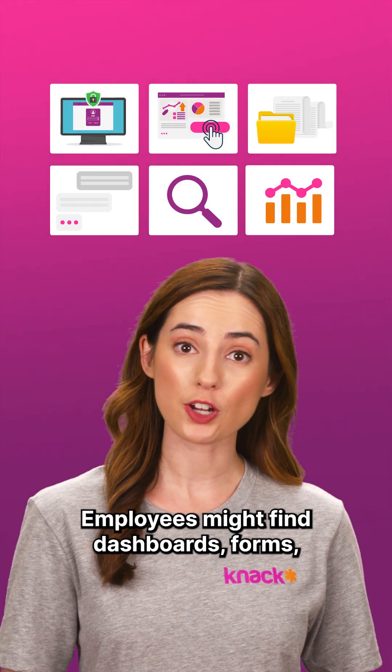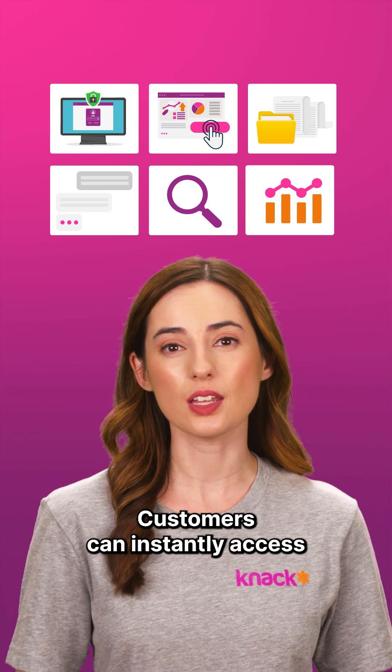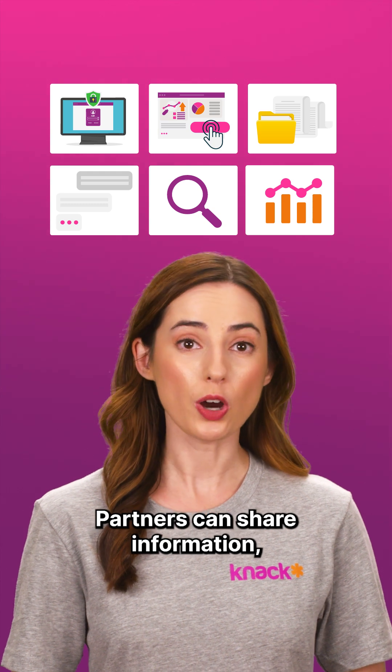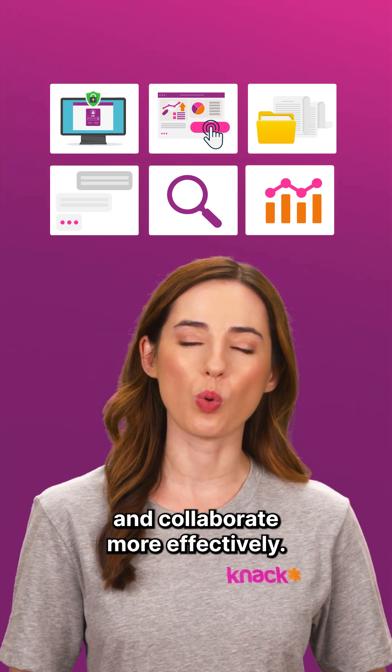Employees might find dashboards, forms, and the files they need for projects. Customers can instantly access support, resources, and updates without having to dig. Partners can share information, track progress, and collaborate more effectively.